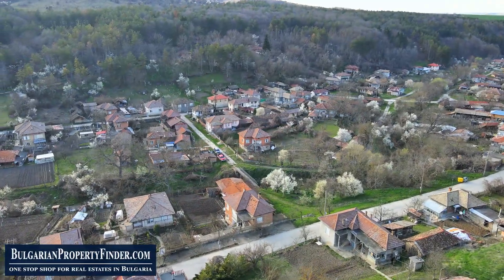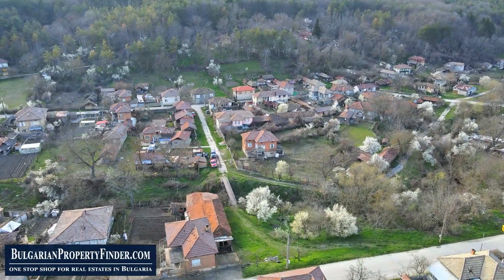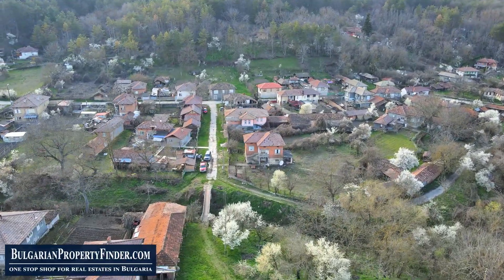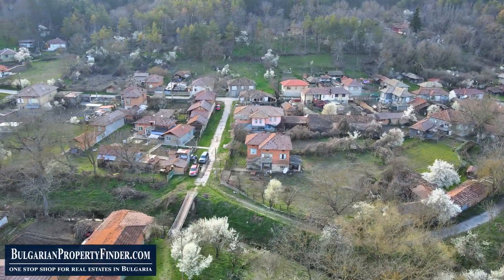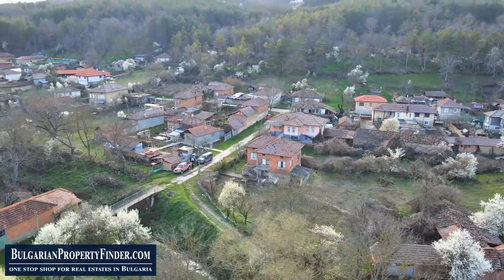This delightful property boasts a solid stone foundation and double brick walls, ensuring durability and comfort for years to come. With a spacious attached summer kitchen and a basement for extra storage, convenience meets functionality seamlessly.